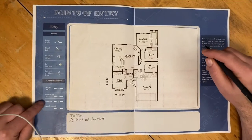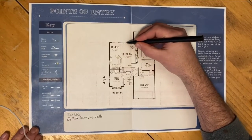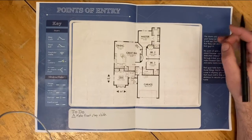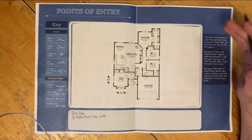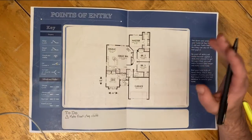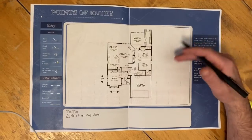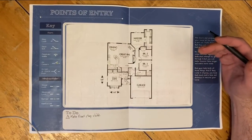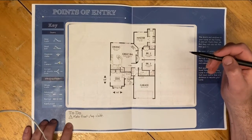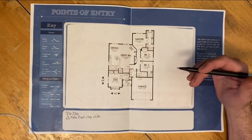We also have a spot for barred and reinforced windows, but we don't have any of those in this house. In general, we don't recommend barring your windows because those bars keep the bad guys out pretty well, but they'll keep you in during a fire or home invasion. Studies have shown that very few people can remember how to open those bars in a panic situation. So if you had marked barred, one of your to-dos might have been to remove the bars and instead reinforce the windows in other ways.